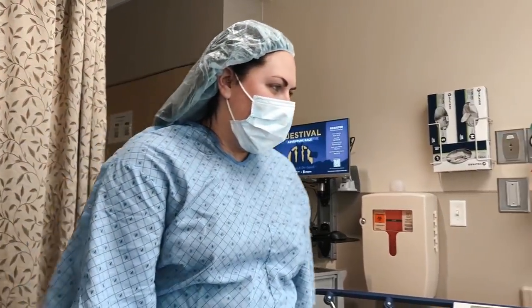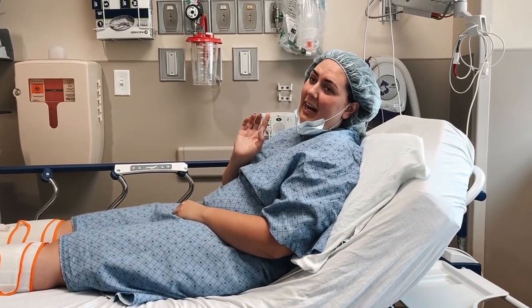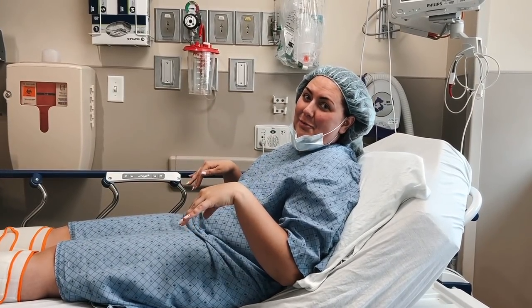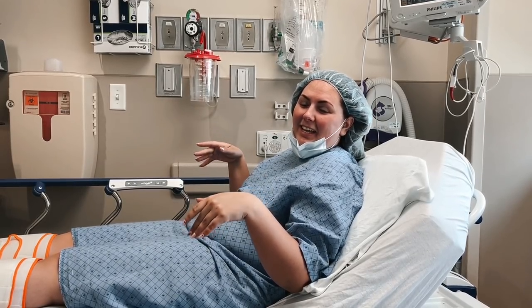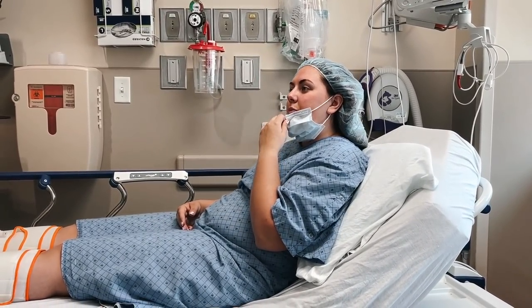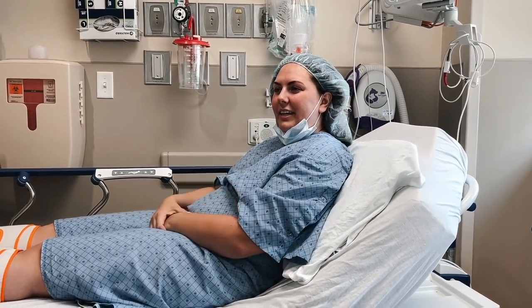Here we go. They didn't tell me that I had to stop drinking water at a certain point. They just told me that I had to go to the bathroom when I got here. So I drank a little too late, and now we have to wait about an hour for my procedure. So the person behind me is just going to go ahead of me, which is fine — it's just more time that I have to sit here and stew a little bit.